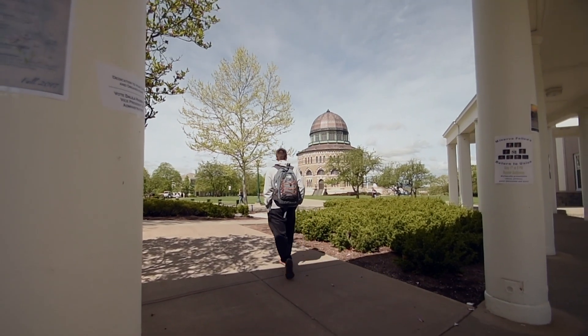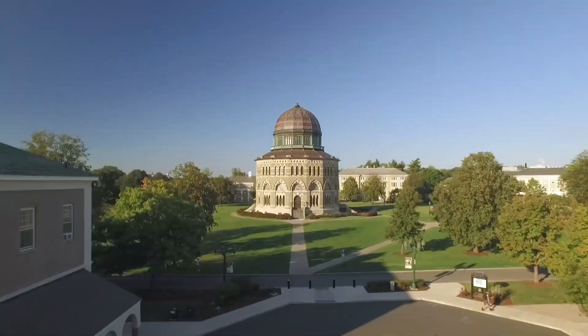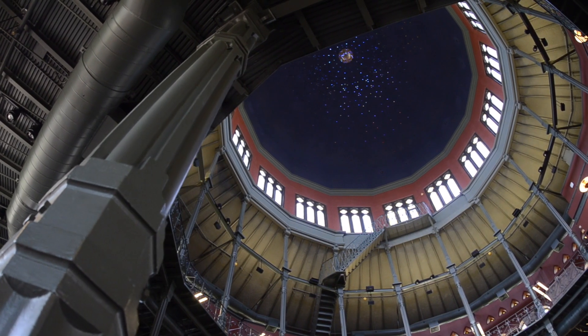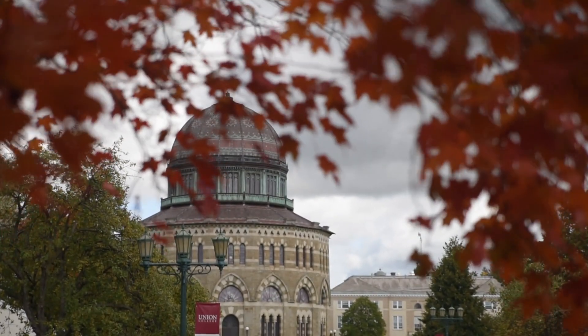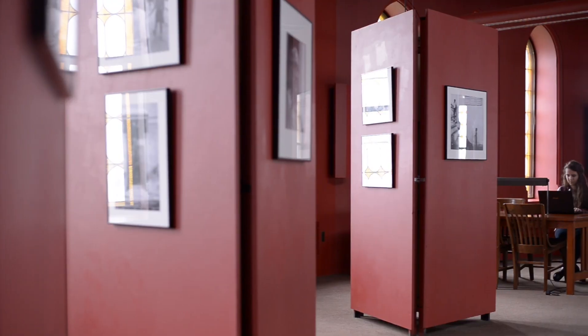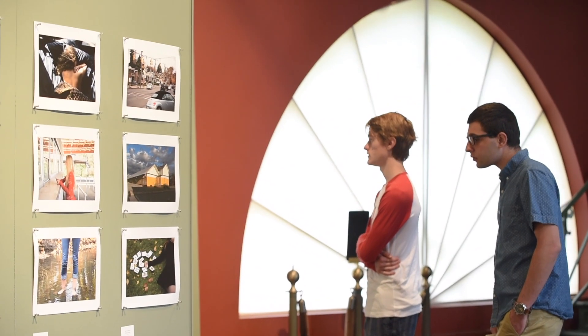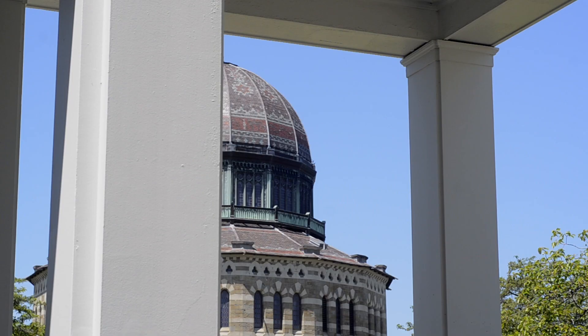The Nott Memorial is the centerpiece of Union's campus. Today the Nott Memorial is a national historic landmark and a well-loved symbol for Union College. No matter the season, students enjoy taking Nott shots and sharing them with friends, family, or on social media. The Nott is an inspiring place to study, attend lectures, and view exhibits in the Mandeville Gallery and Wyckoff Student Gallery.